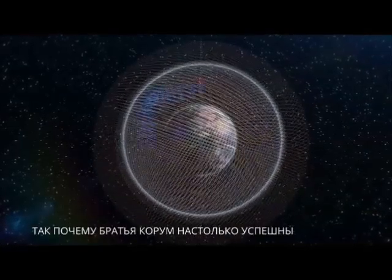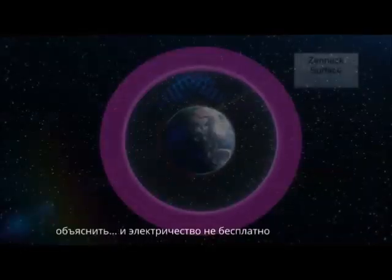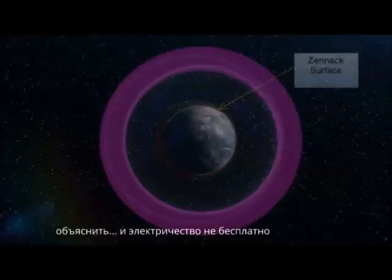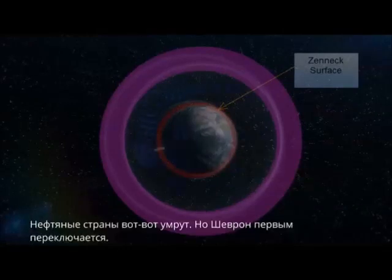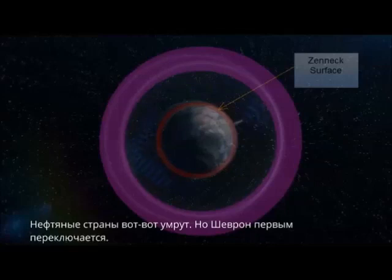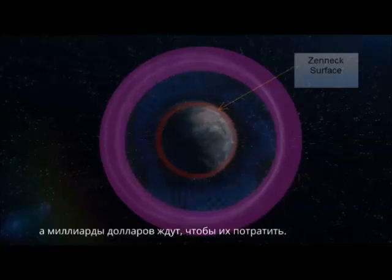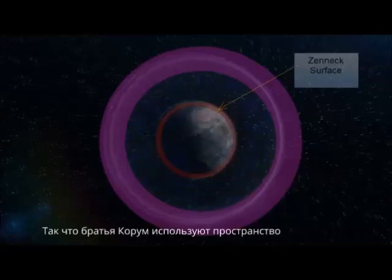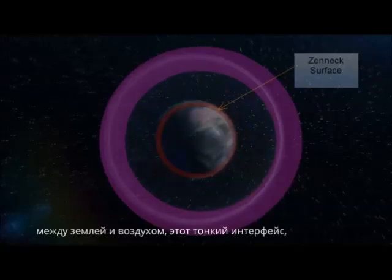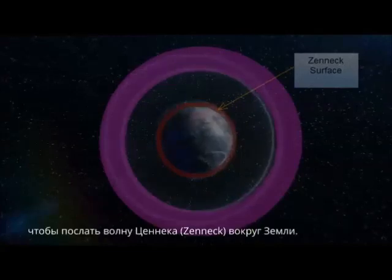So why are the Corum Brothers so successful? Well, they can do it and explain it. And electricity is not free. Oil companies such as Chevron see it as a big opportunity. We're talking about a half-billion-dollar structure built, with billions of dollars waiting to be spent. So Corum Brothers uses the space between Earth and air — that thin interface — to send the Zenneck wave around the Earth.